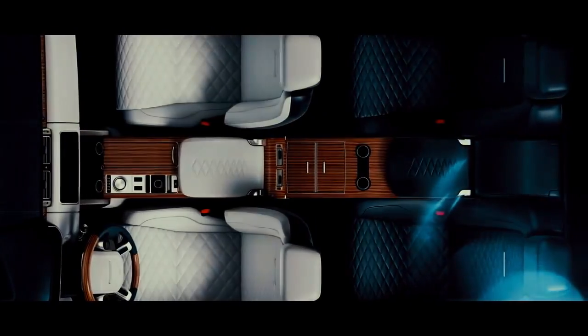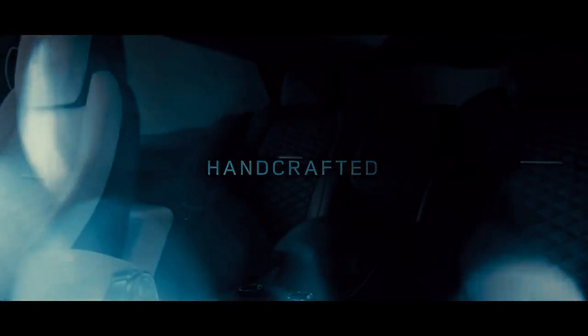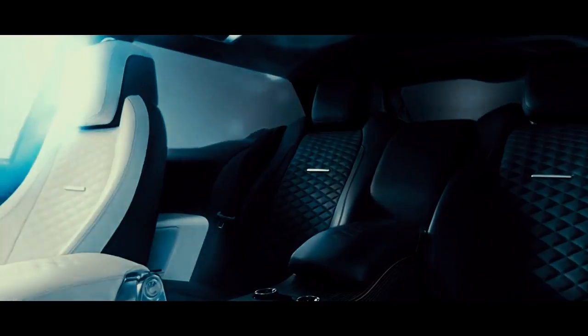The SV Roadster sits slightly lower than the standard Range Rover, and the air-spring suspension reflects this.